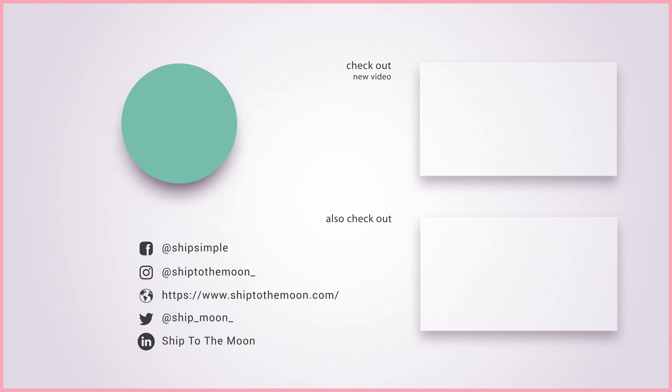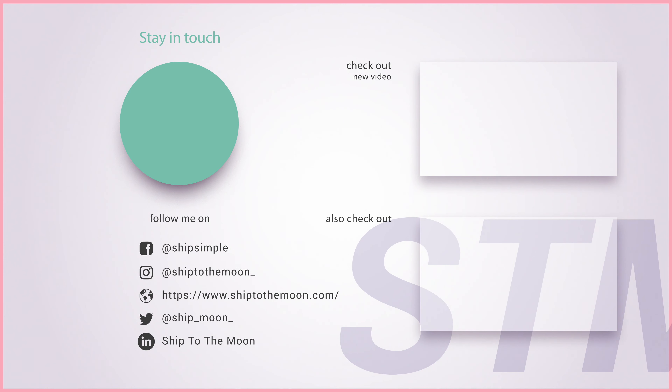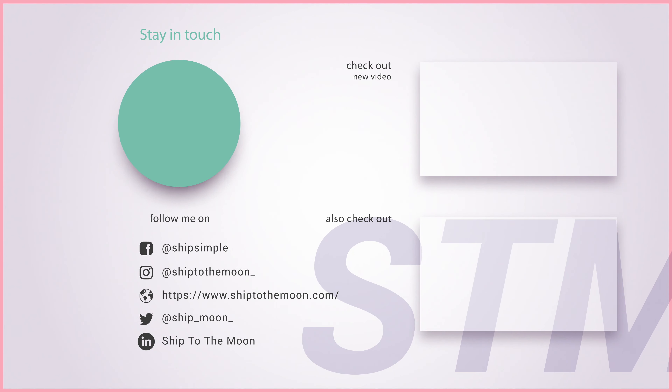What happens if the supplier doesn't make the products I'm selling? Sometimes that does happen, but we'll go ahead and find another supplier to help source your products — or even better, we'll customize the product for you.